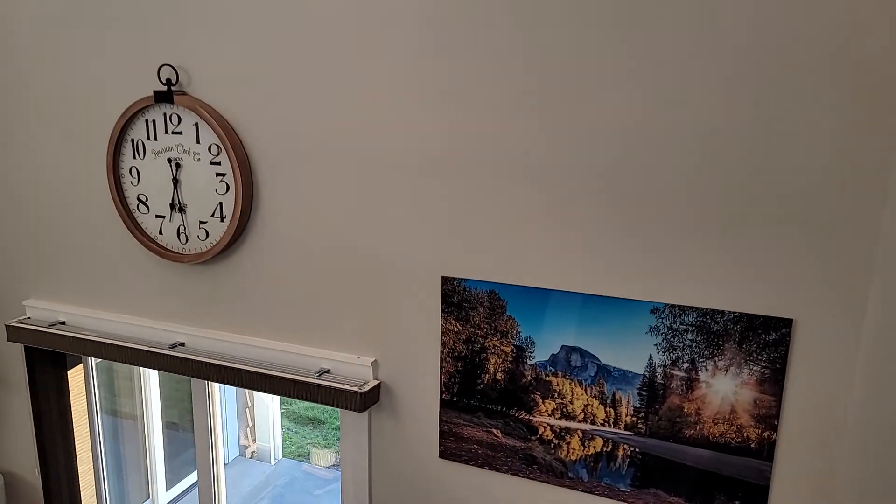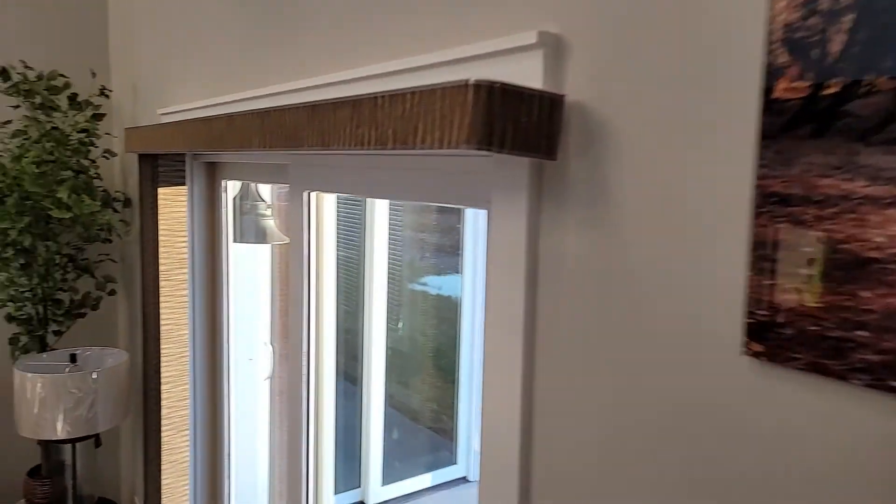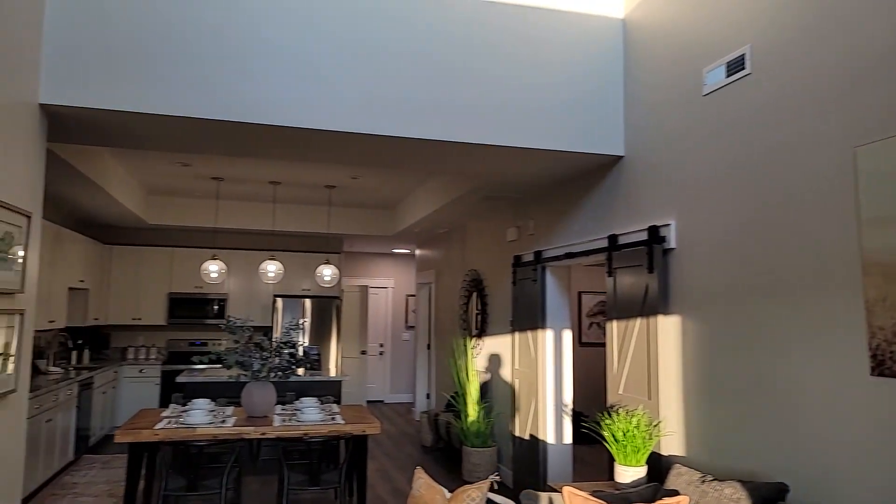This is Tayson Rockefeller with Teton Valley Realty. 208-709-1333. Tayson at TetonValleyRealty.com. Thanks for watching.